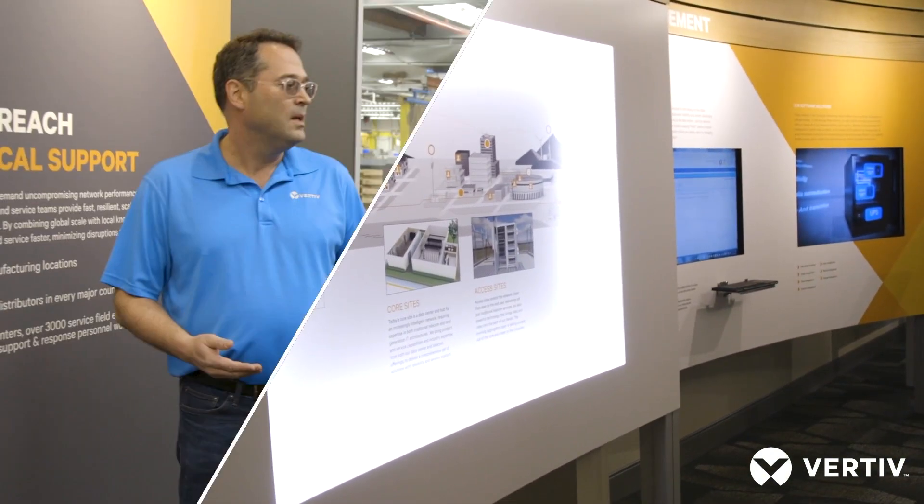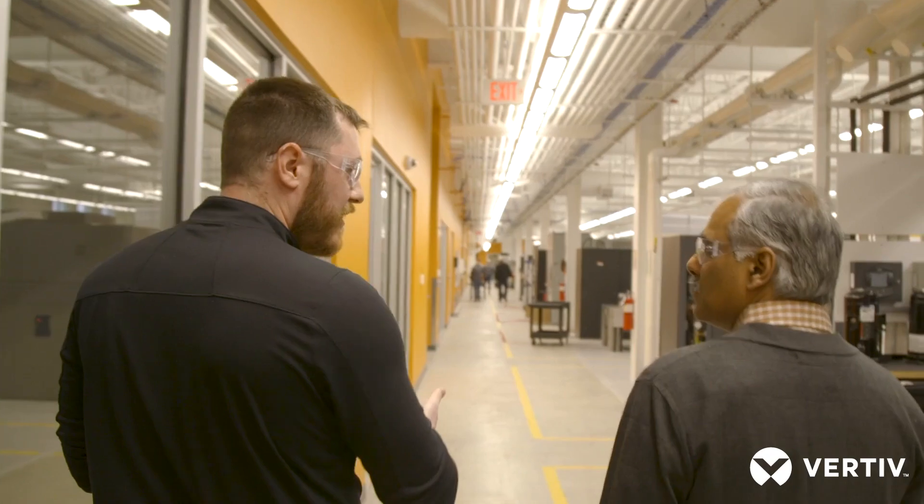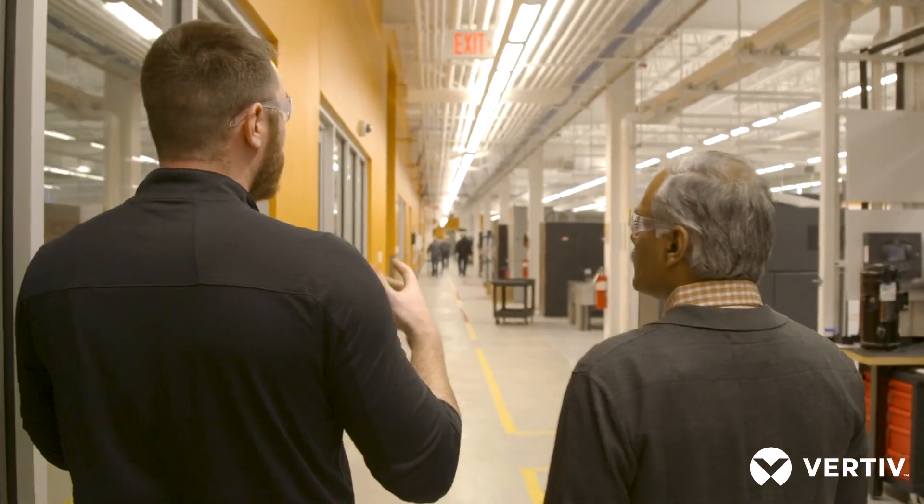It was a very informative and educative day today. I got to know a lot about Vertiv. I now know that Vertiv is just a phone call or an email away, and Vertiv has been and will always be a very critical and integral part of our data center infrastructure.